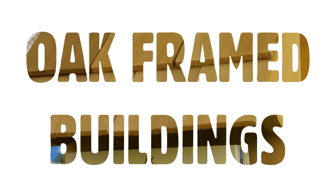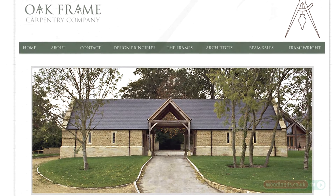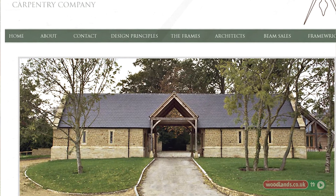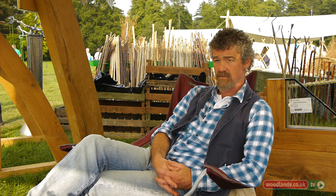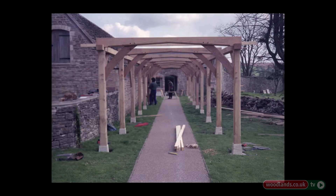My name is Tim Potts and I run an oak framing company just south of Gloucester. We buy in timber by the lorry load, a mixture of curved timbers which we use for bracing and character items in the frame, and straight timber. Straight timber comes to us in various different ways — it comes as stock items, so we'll buy in various different stock dimensions at plenty of different lengths and then we season them up.